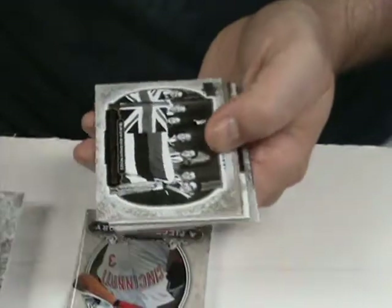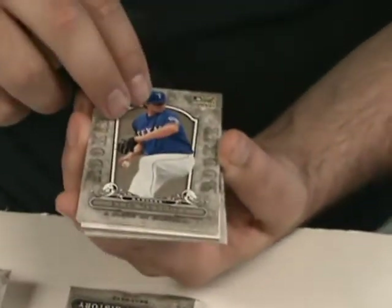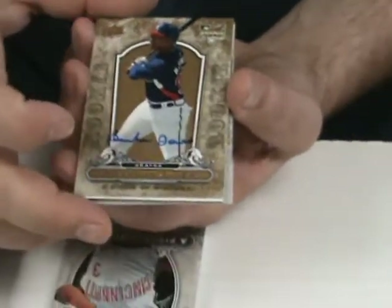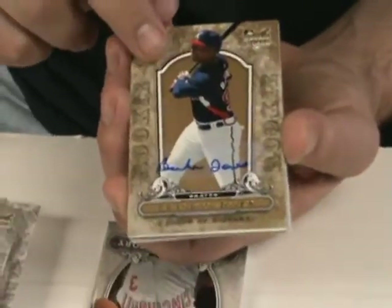Clint Sammons rookie card. We've got Hawaii Becomes a State. Louis Mendoza. An autographed rookie card here of Brandon Jones, numbered to 75 on the side there. That's pretty nice.